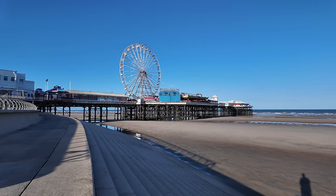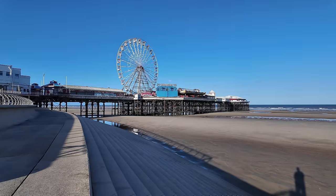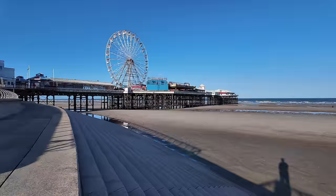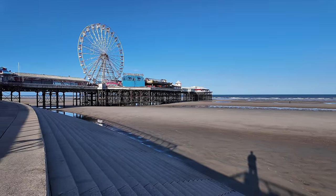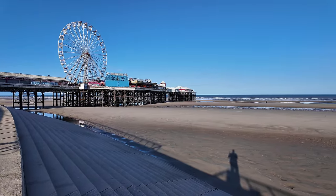Check it out — the famous Central Pier and the Big Wheel. There's such an atmosphere on there, it's so popular. You can just walk on the Central Pier and go on the rides. The kids love it on there.